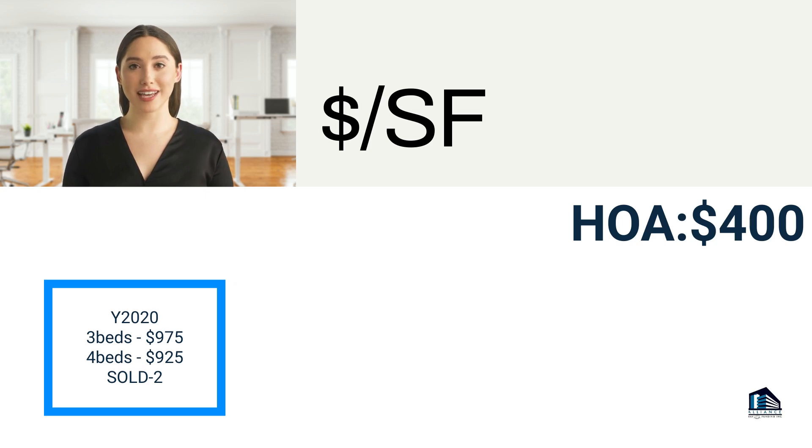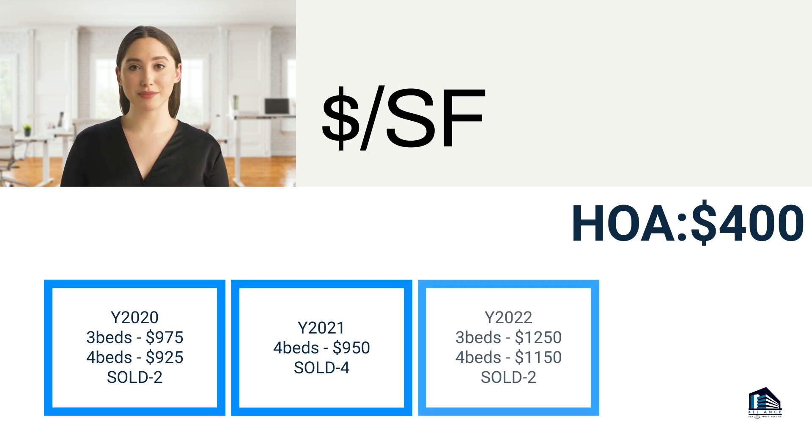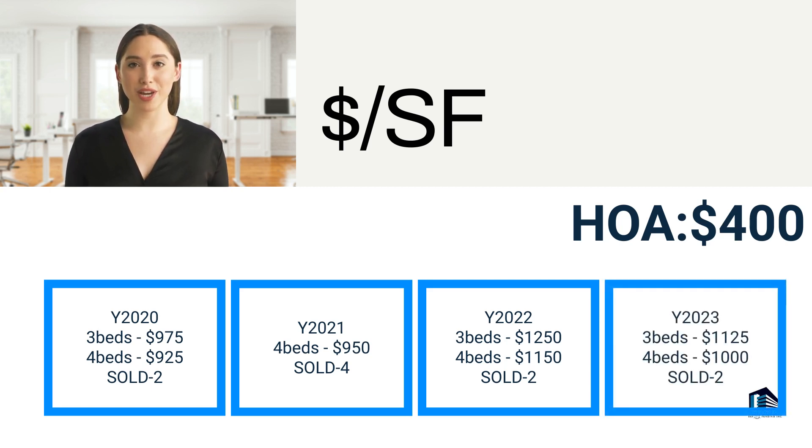In 2021, the average price per square foot for a three-bedroom home was $1,254 and for a four-bedroom home was $1,150, with two homes sold in the tract. In 2023 to date, the average price per square foot for a three-bedroom home was $1,125 and for a four-bedroom home was $1,000, with two homes sold in the tract. The homeowner association fee is around $400.